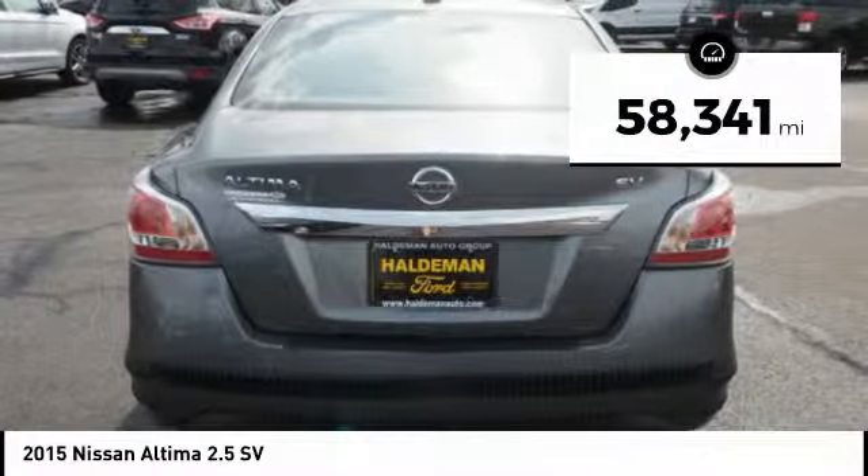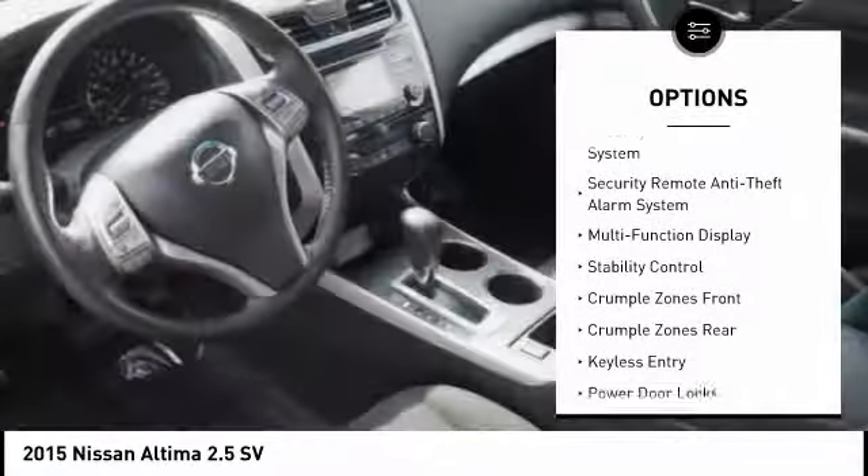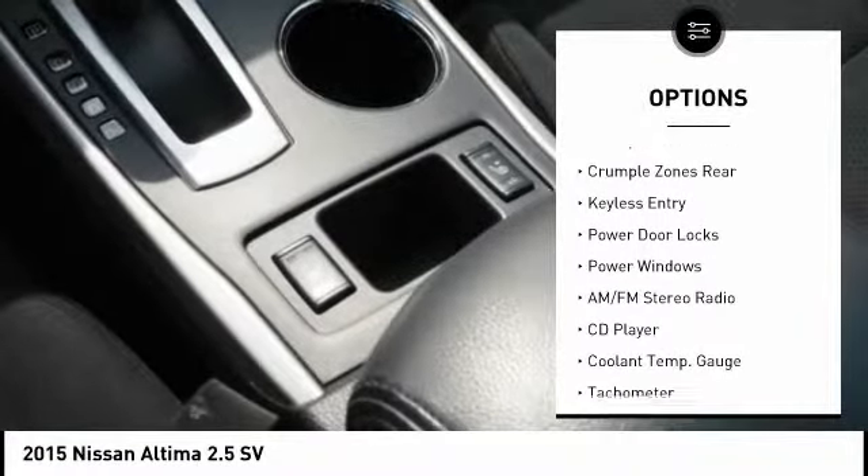This vehicle has less than 60,000 miles. Here are some of this vehicle's great options: power sunroof, remote engine start, stability control, keyless entry, traction control.